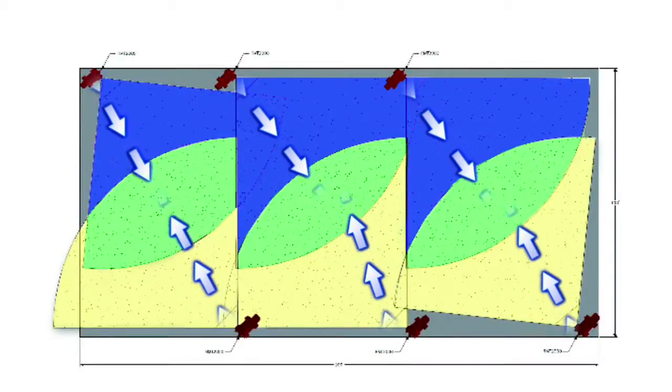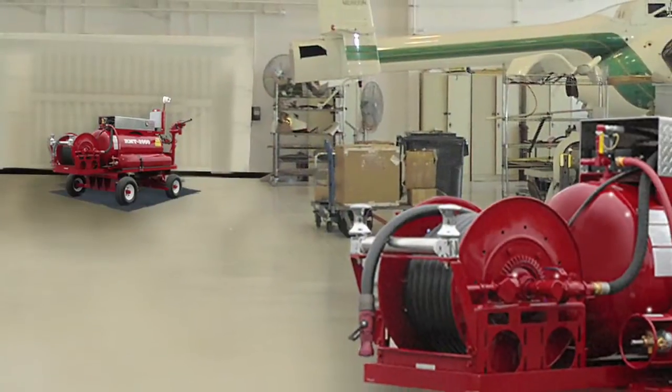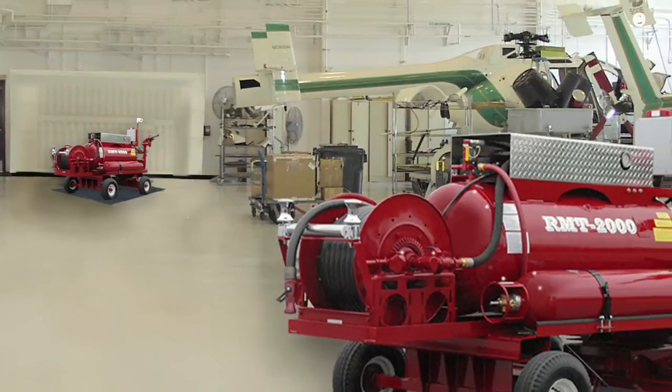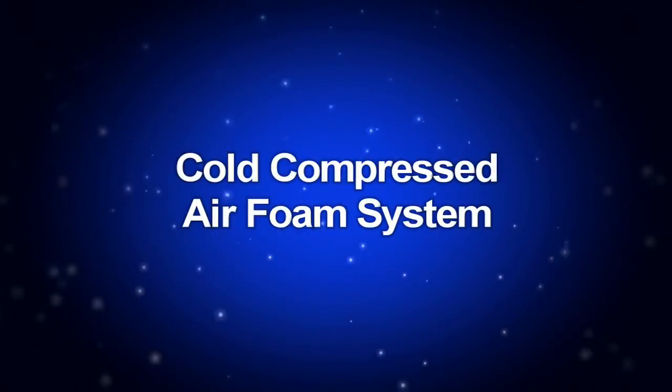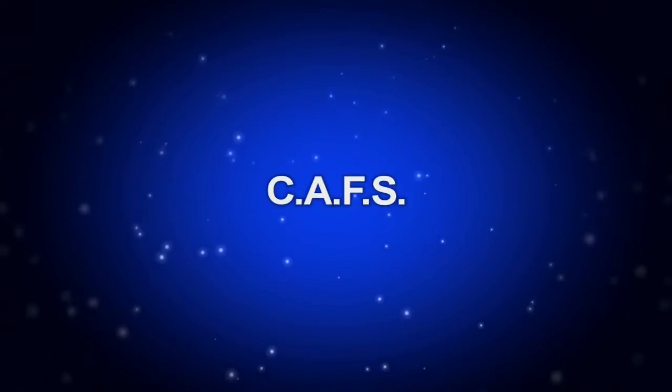Crash Rescue provides hangar layout for best placement of the RMTs. Strategically placed, each RMT in the hangar secures its area with a large capacity of cold, compressed air foam — a process known as CAFs — the secret to this powerful apparatus.